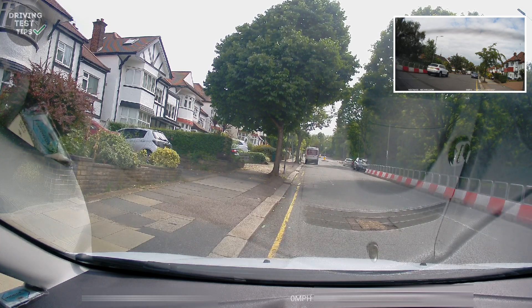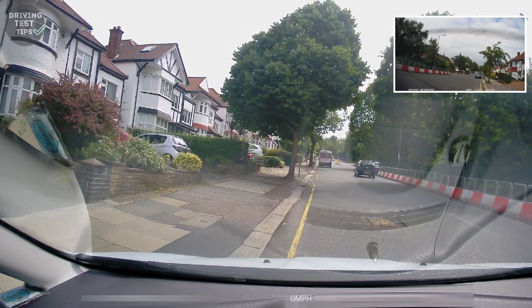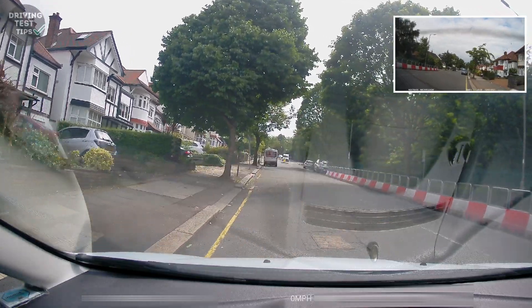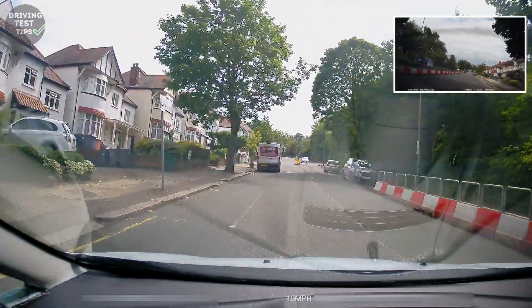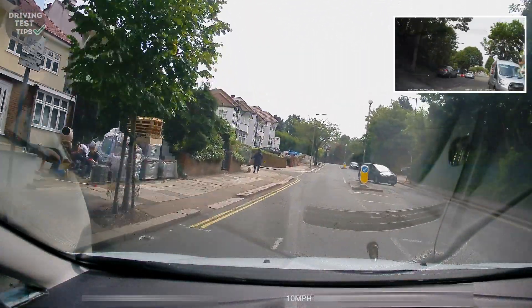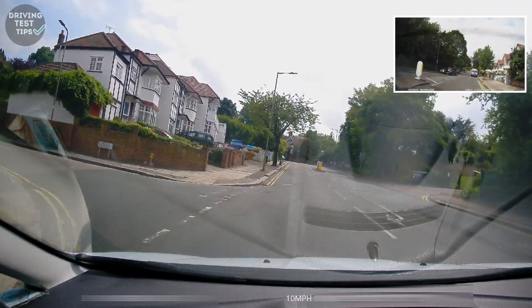The learner is doing his checks, looking around — but hasn't got a biting point at this stage and the car rolls back. He stops it before it becomes a problem, sorts it out, looks around again and moves off. If he'd been rolling back further or there was a car behind us, I would have had to intervene, which would have turned it into a serious. To avoid that, you want to have your biting point before you release the handbrake when on a hill — learners sometimes forget that especially after pulling over and driving on again.